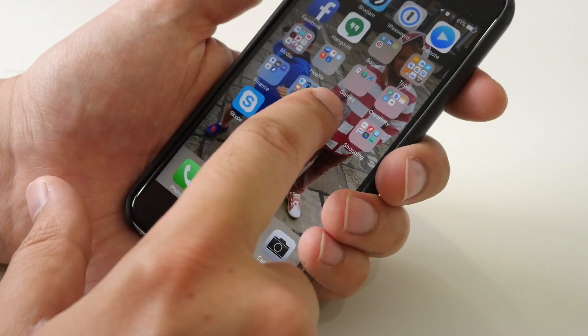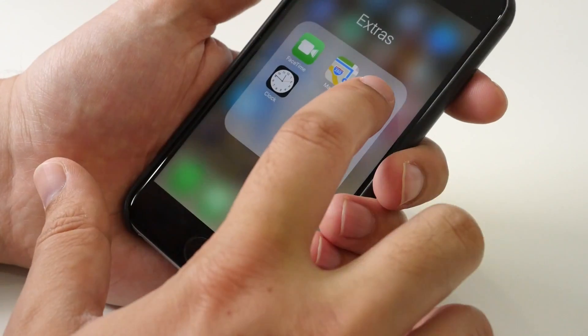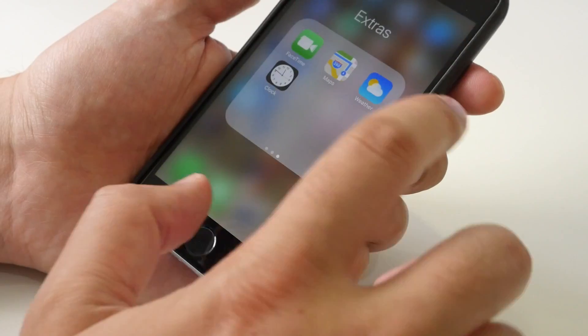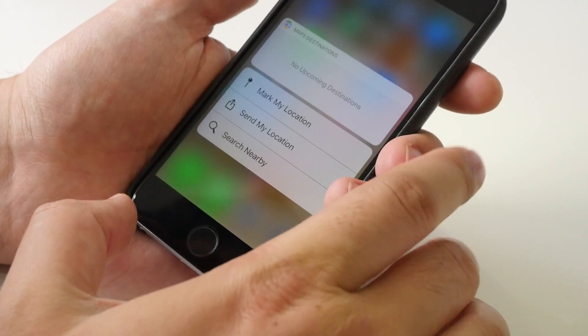3D touch quick actions from the home screen apps have been given a revamp too. Weather gives you a current weather widget when you force touch it, as well as quick actions. Likewise, Maps does something similar.